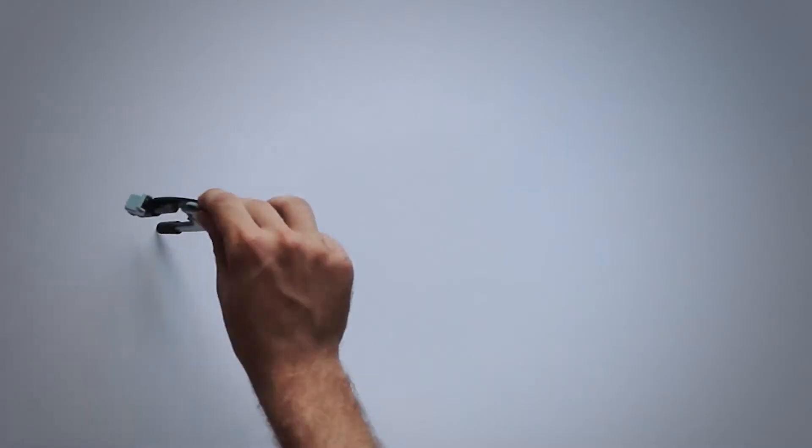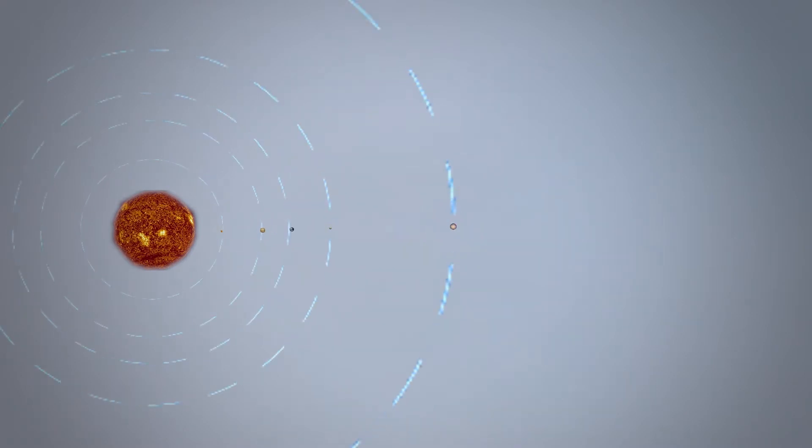It becomes literally impossible to find an image that even comes close to representing our solar system to scale. And the reason for this is simple: if you were to map out our solar system on an A3 piece of paper, the planets would become microscopic — it would be impossible to even see them. This is the fundamental problem with trying to accurately represent the scale of our solar system. It's simply too big. So let's try and get a little bit of perspective.